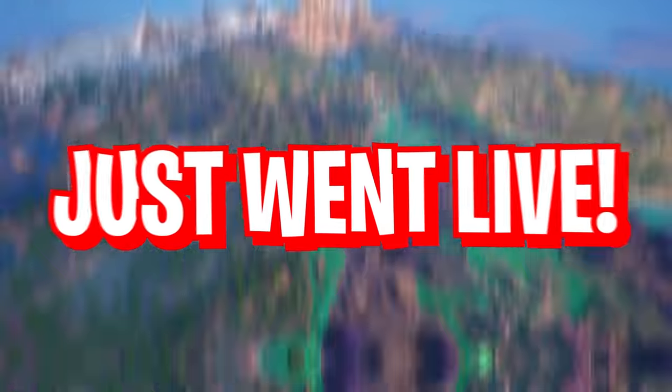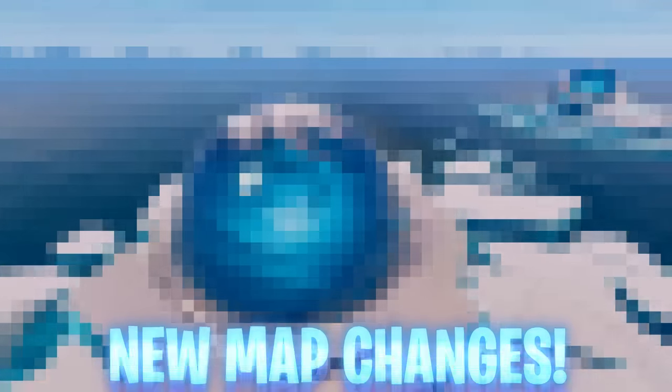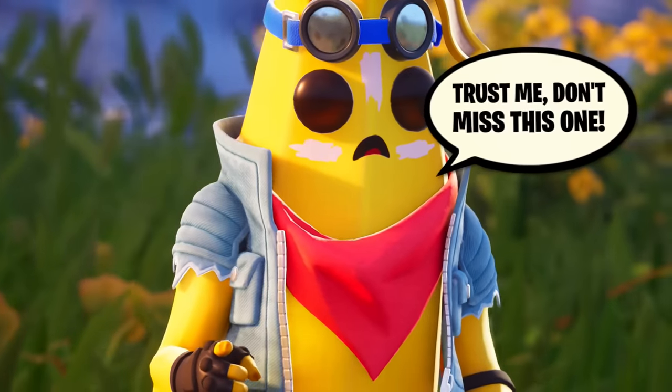Even though update 29.10 just went live, the Avatar event in 29.20 is about to roll around with brand new map changes for this huge event, Mythics that we have early gameplay of, and let's not forget the event pass which we have a full showcase of. This event's going to be huge so make sure you're sticking around until the end to get all of that and more today.